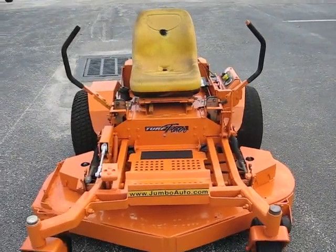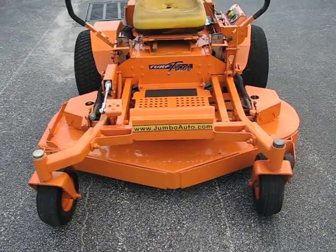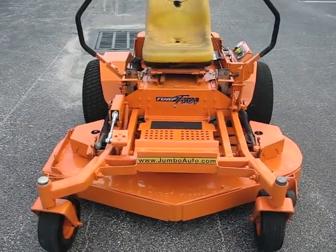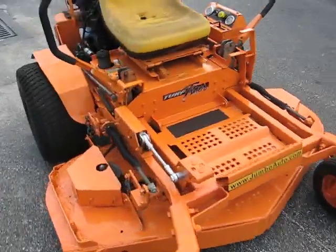Hello and welcome to another sunny Florida season here at Jumbo Equipment. You're looking at a Skag Sabertooth Tiger 61 inch deck with a 25 horsepower gas engine.